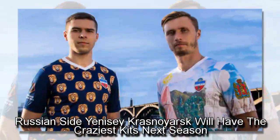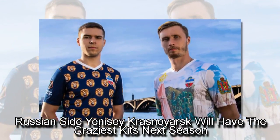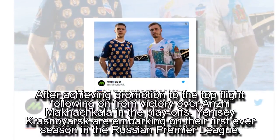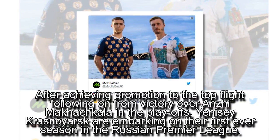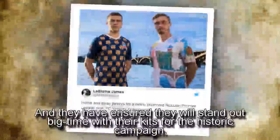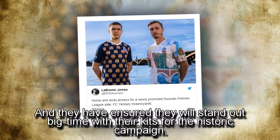Russian side Yenizi Krasnoyarsk will have the craziest kits next season. After achieving promotion to the top flight following victory over Anzimog Hakkala in the playoffs, Yenizi Krasnoyarsk are embarking on their first ever season in the Russian Premier League. They have ensured they will stand out big time with their kits for the historic campaign.